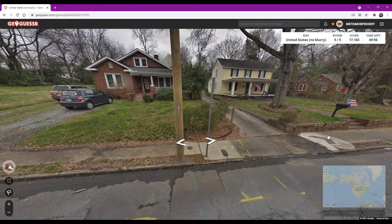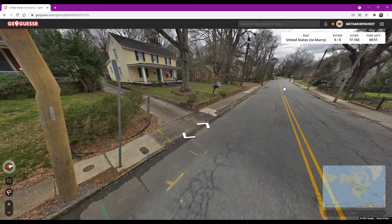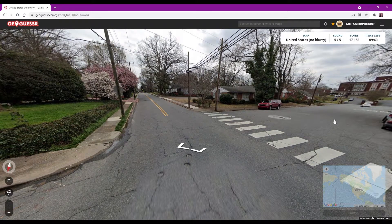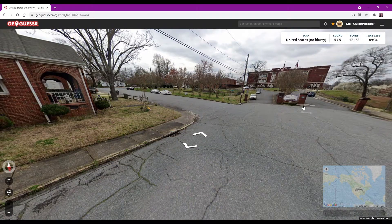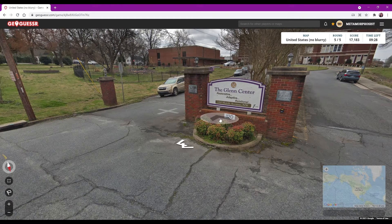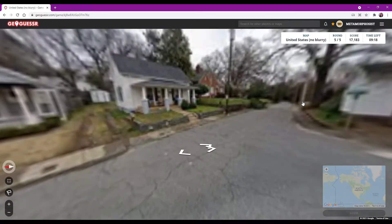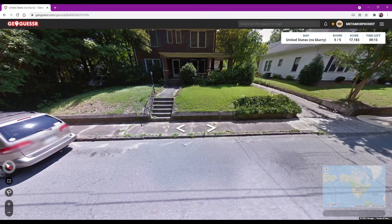This feels more northeast. Trees don't have leaves yet - flowering trees are flowering. Yeah, this is northeast, I think. The Glen Center, Marsh Avenue Northwest. I know a lot of directional roads exist in the Pacific Northwest, but this doesn't feel like that to me.